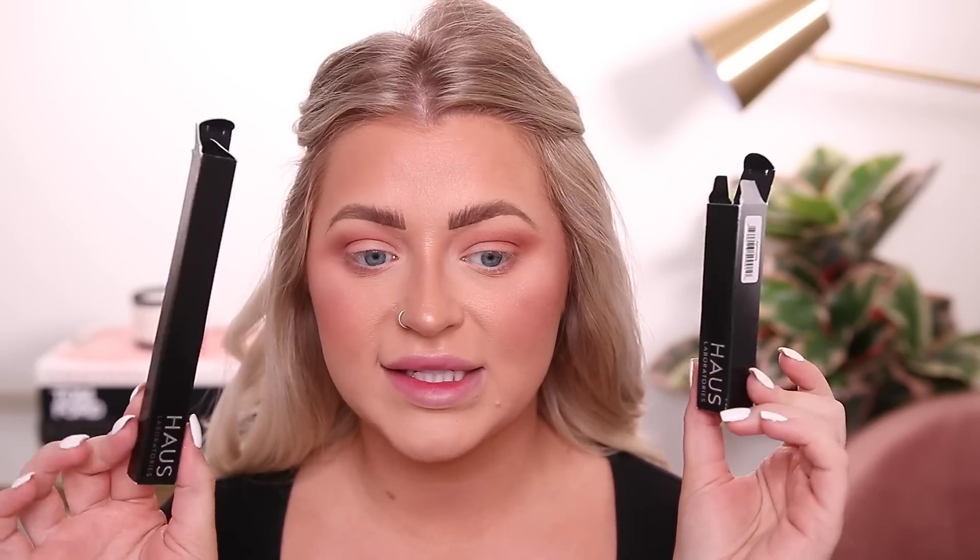I ordered from Amazon and they came in black boxes — nothing too crazy, just a black box with a silver shimmer detail. Everything is black and silver packaging. They arrived in an Amazon Prime bubble mailer.